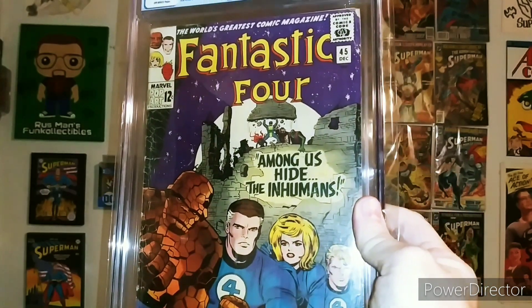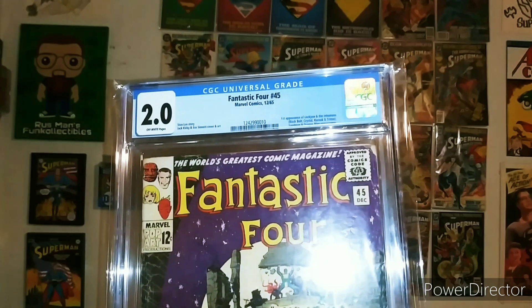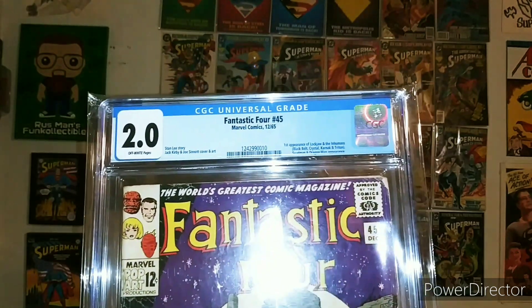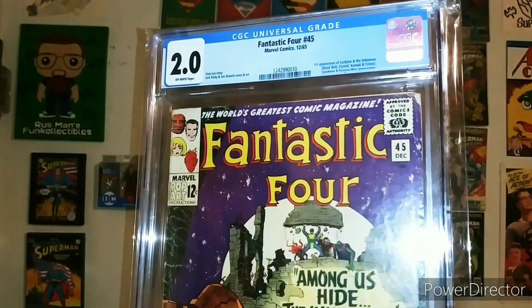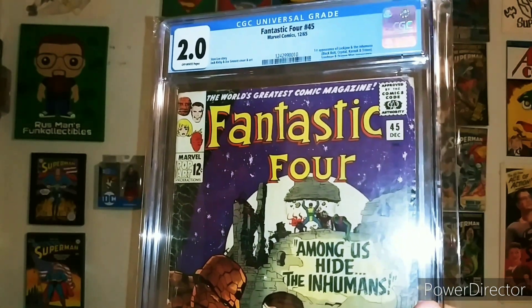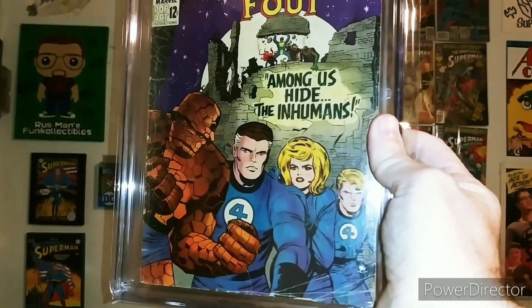I do eventually want to pick up an issue 46 to go with this, also in a 2.0 if I can find it, just because I like my grades to match. It's an OCD thing. Plus the lower the grade, the cheaper the price — and I just want these books in my collection. No high grade needed here.